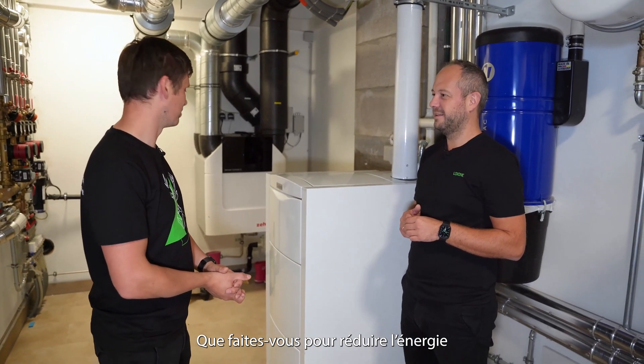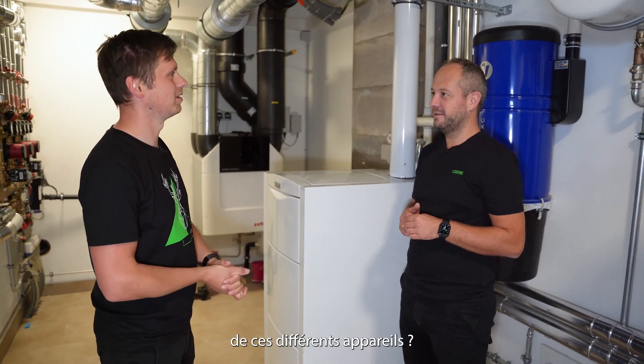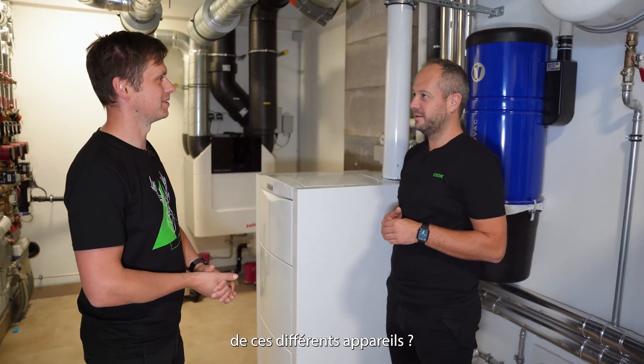We're in the utility room now. I can see a floor heating system, a battery, a PV system, a water buffer, and a gas heating, unfortunately. What do you do to reduce the energy consumption of these different appliances?